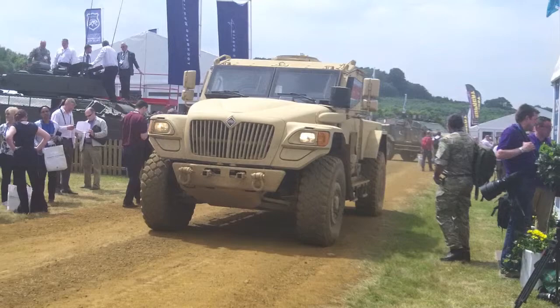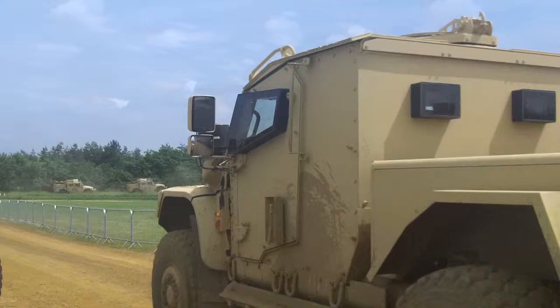Nevertheless, notable exceptions included Navistar's Husky, as seen here, manned trucks, Supercat's Jackal, and a selection of vehicles from the Street Group.